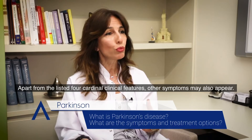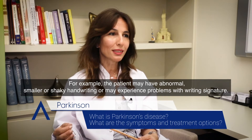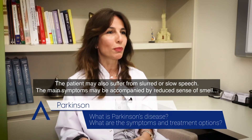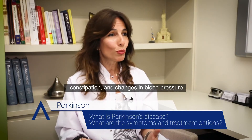Apart from the four cardinal clinical features, other symptoms also appear. For example, the patient may have abnormal, smaller or shaky handwriting, or may experience problems with signing their signature. The patient may also suffer from slurred or slow speech. The main symptoms may be accompanied by reduced sense of smell, constipation and changes in blood pressure.